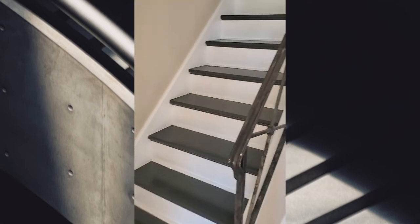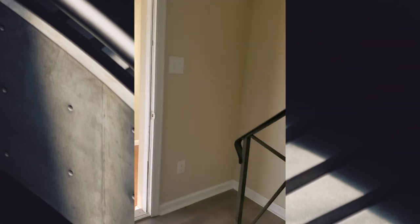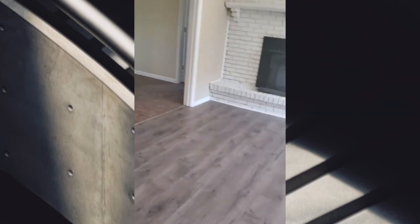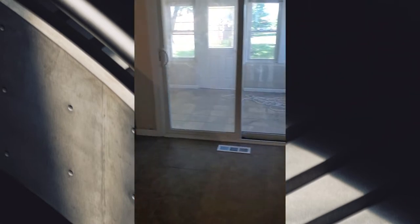And then when you enter, the steps are there. Push this door back, and then this is the living room. There's a door and a little room and the living room. That hallway leads to bedrooms. But this is the dining room and kitchen area.